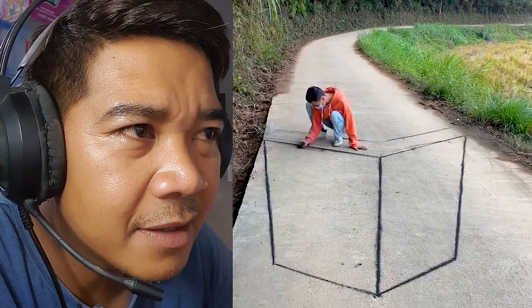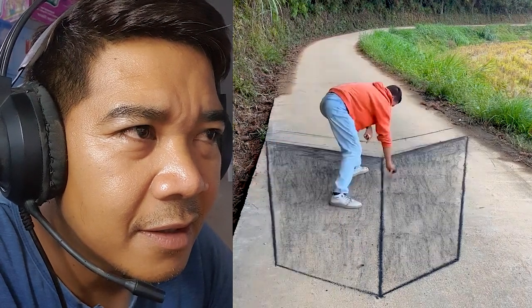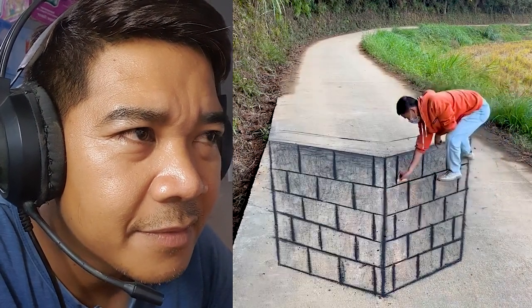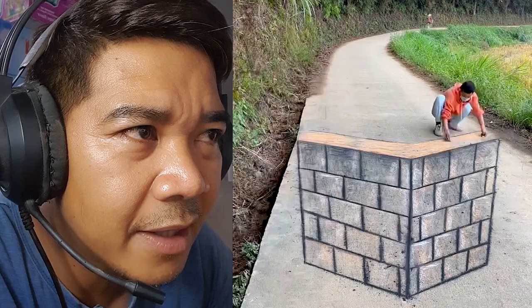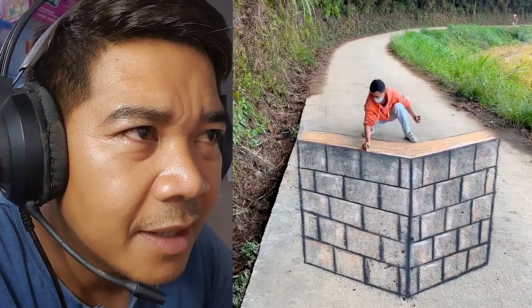He's painting with charcoal — painting like a wall on this road. The 3D art on the road, for pranking anybody. Adding the colors.